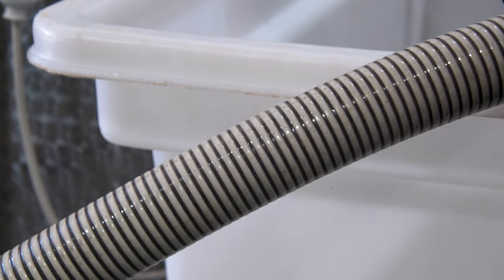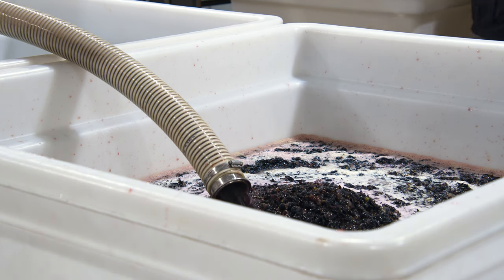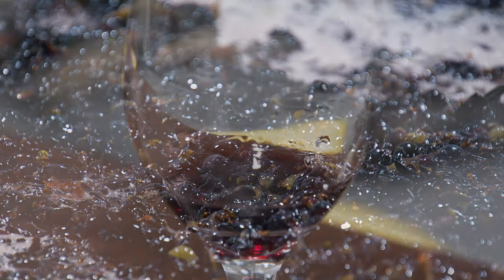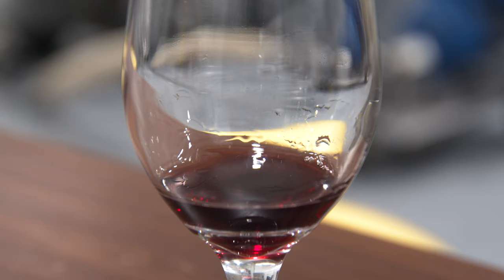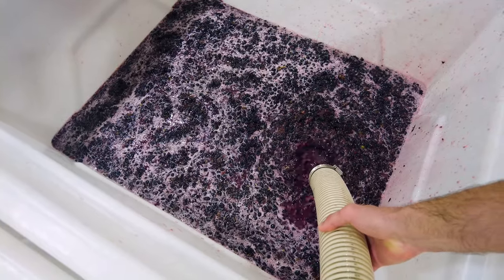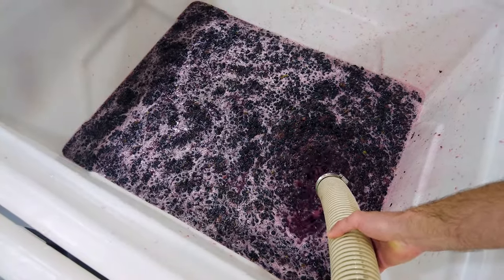The juice and pulp get pumped into a harvest bin for open-top fermentation. This is red wine we're making today, so those skins are an important part of the process. In red wines, most of the color comes from the skins and that contact during fermentation. For white wines, we separate the juice from the skins immediately — we really don't want too much color. With the Chamberson we did today, it will ferment for about five days, and when that's done we'll put it into a press and separate the juice and skins.